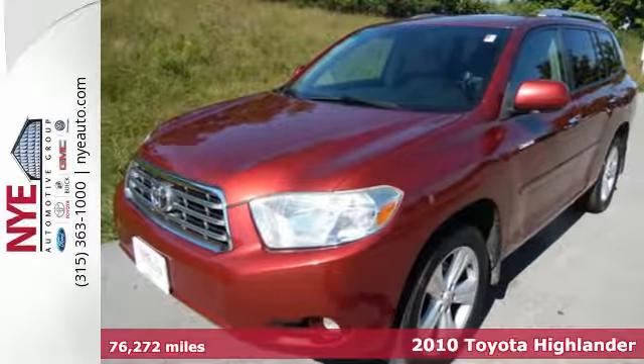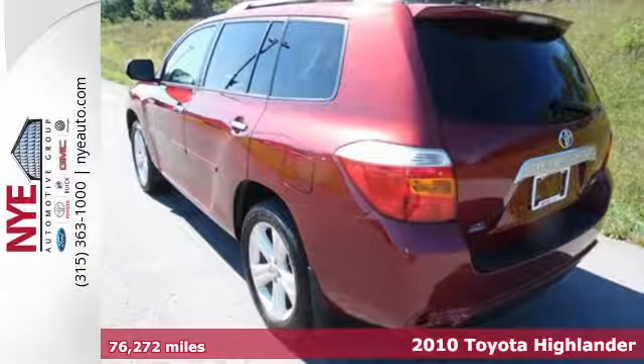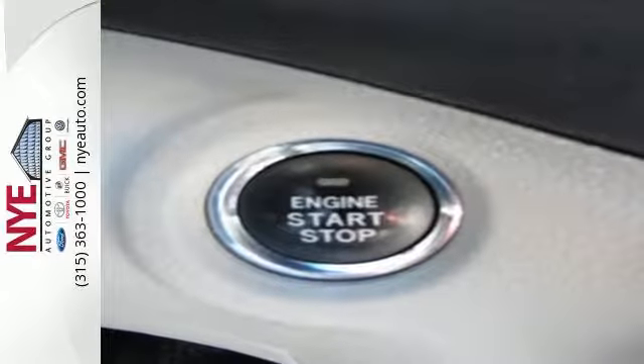Here's a 2010 Toyota Highlander. Never want to skimp on comfort and safety, Toyota gives the Highlander standard one-touch power windows, remote power door locks, tire pressure monitor, and front and rear adjustable headrests.